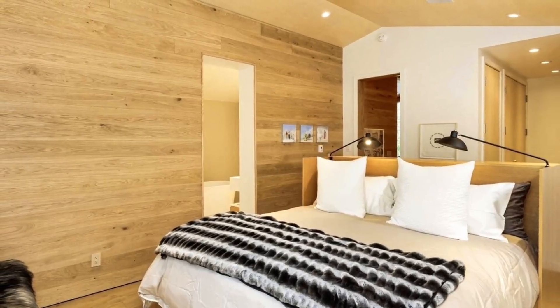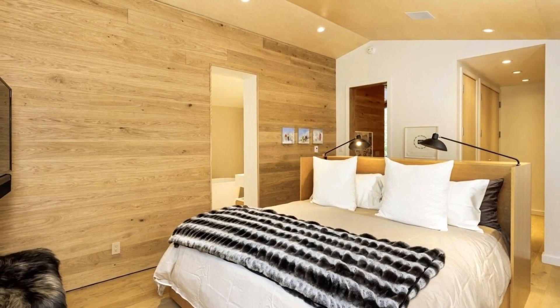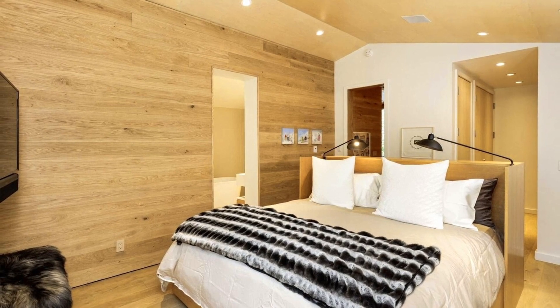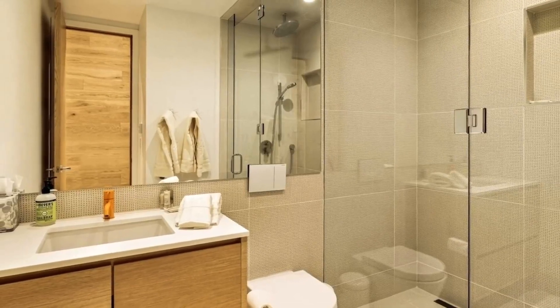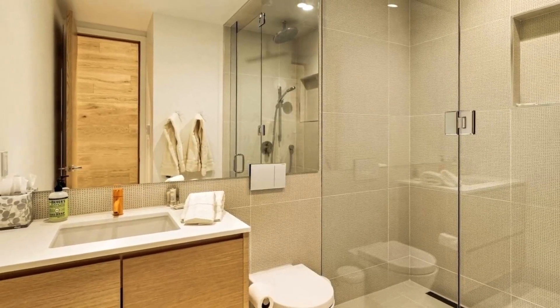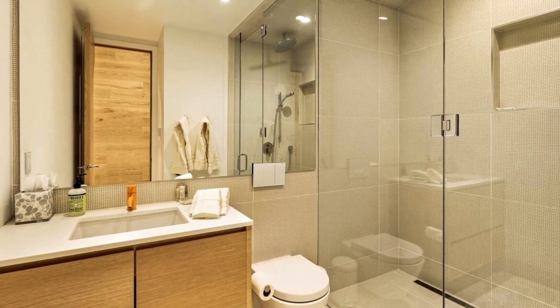Ski directly out the front door of this three-bedroom condo and onto the Shadow Mountain ski lift. As the property is tucked up against the mountain, you still enjoy the quiet of a residential neighborhood with convenient access to skiing. Take advantage of the free Downtowner shuttle to get you anywhere you need to go in the Aspen core.